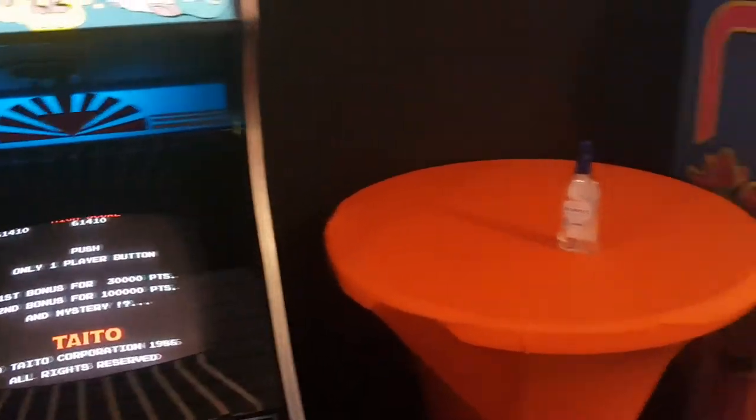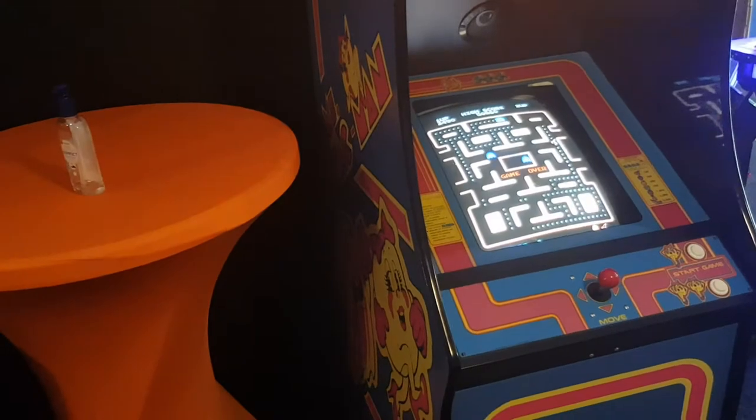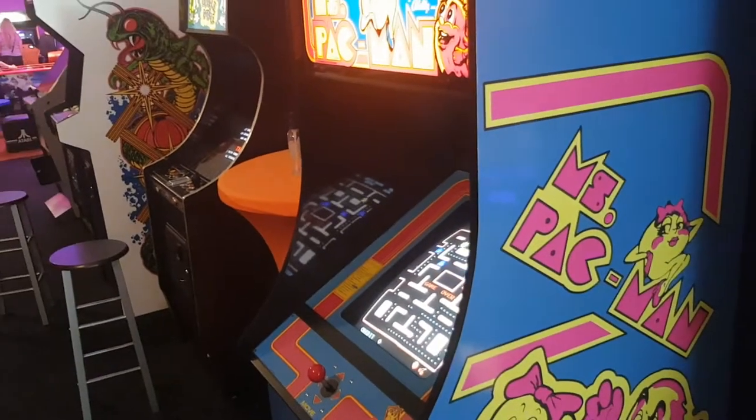Not really collecting many arcades right now — I'm doing pinball — but someday I'd like to get one of those. This looks like a repro Pac-Man, but it's done well. There's no coin door on it, but it looks really nice.